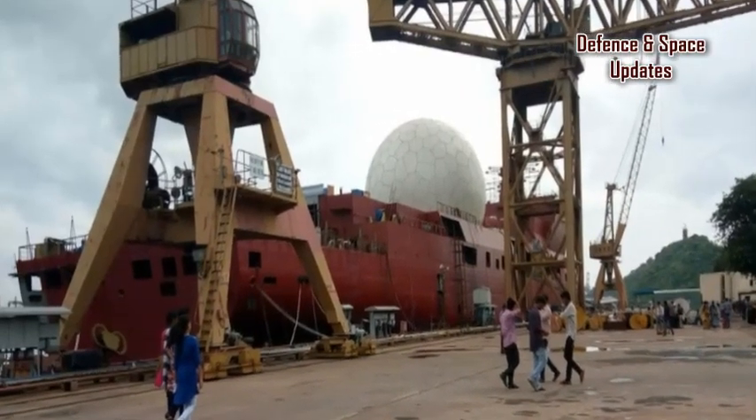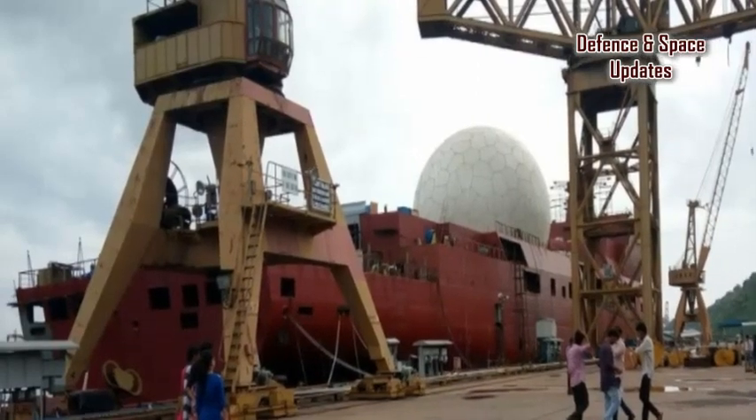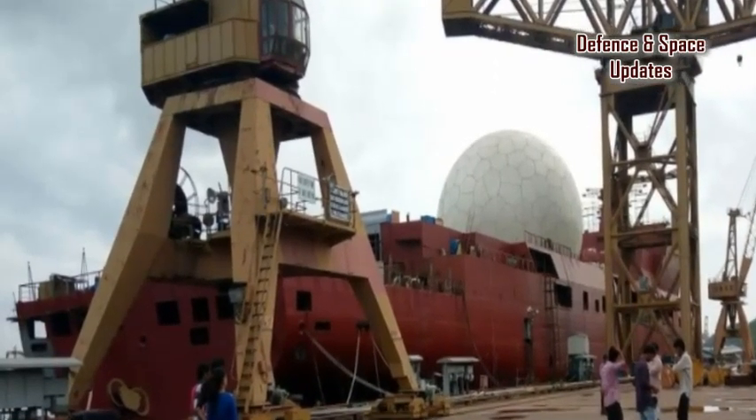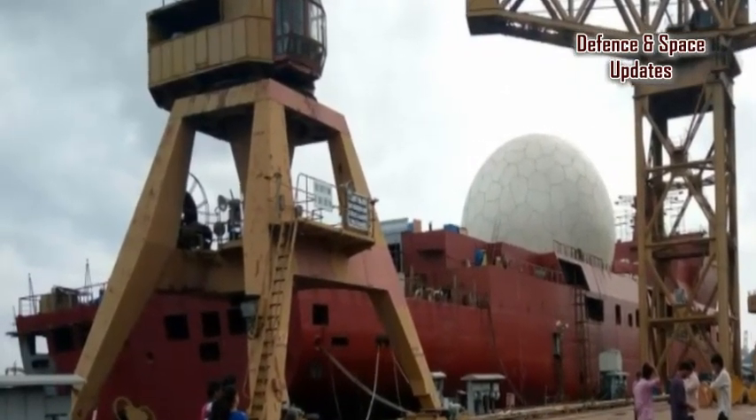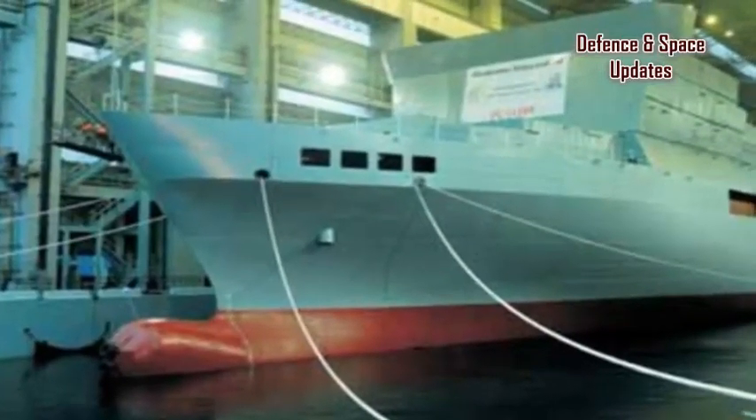India's secretive nuclear missile tracking ship, which will become part of an elaborate missile shield being planned against attacks, is successfully undergoing harbour trials and is set to be delivered by December, a top official in charge of the project has confirmed.